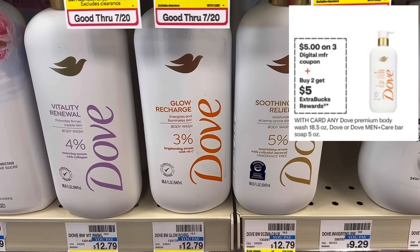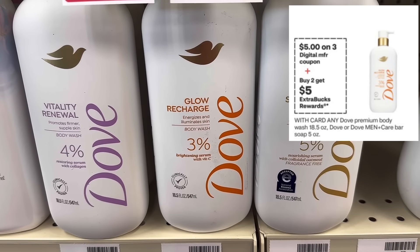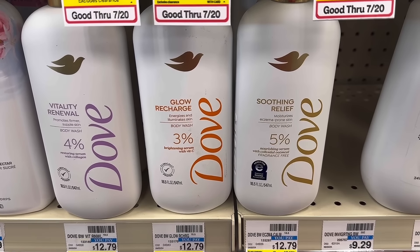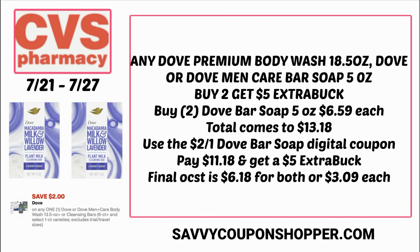Let's talk about another deal on Dove — the Dove Premium Body Wash. It also includes Dove or Dove Men Care bar soap — I believe it's the single bars, like the women's plant-based soaps that are five ounces. They're buy two, earn a $5 extra buck, so those are the cheapest products for this promotion. The body wash is about $12.99 — a little pricey. You could grab two of the bar soaps at $6.59 each for a total of $13.18.